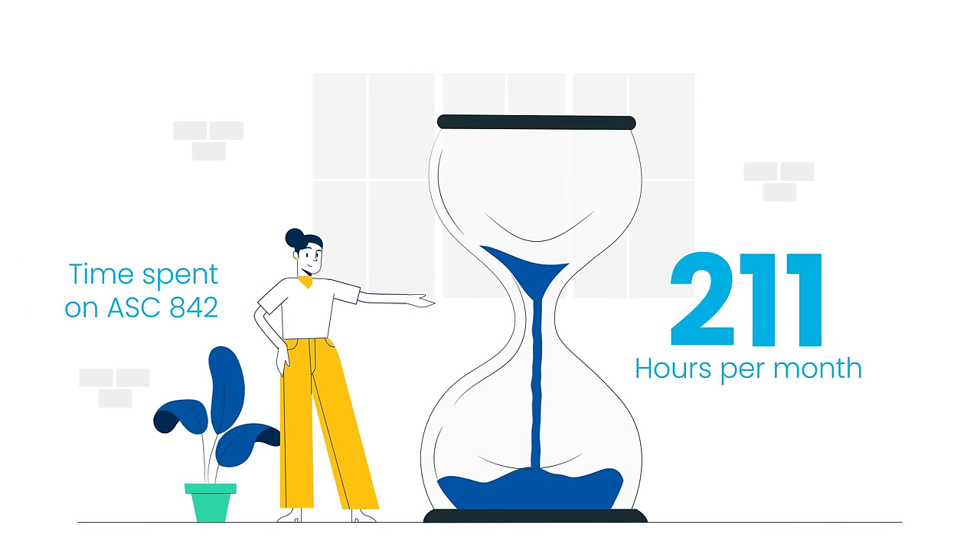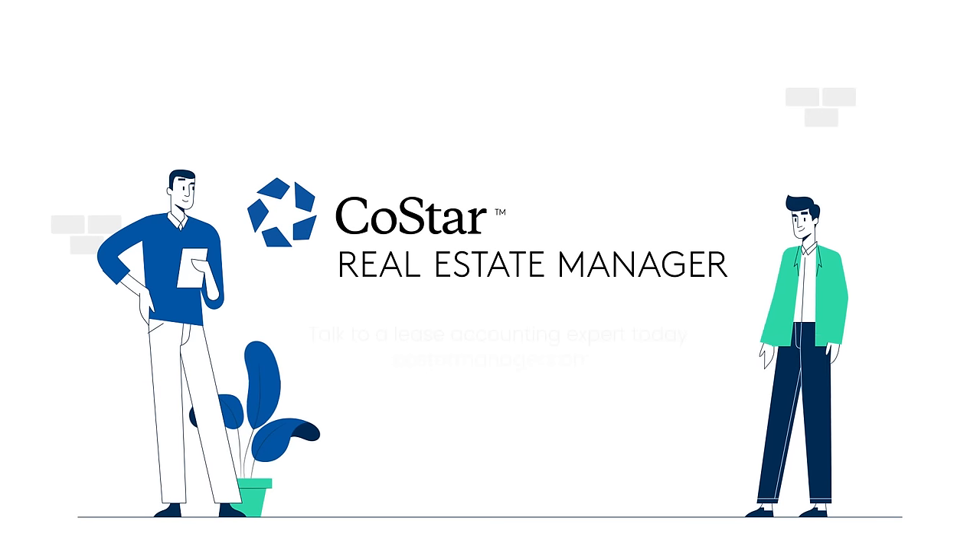Want to spend less time on lease accounting? CoStar Real Estate Manager is the automatic choice!